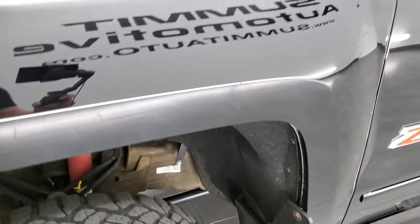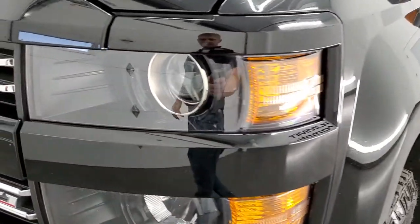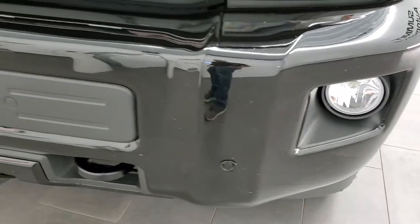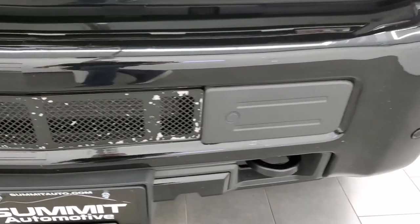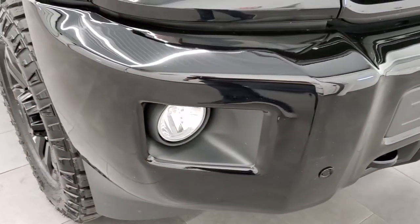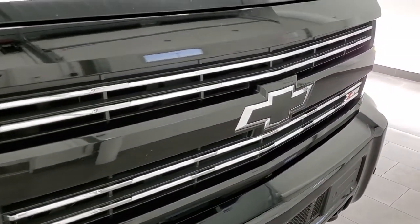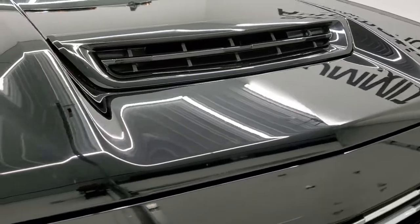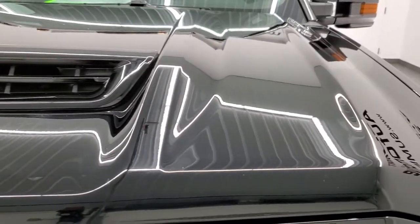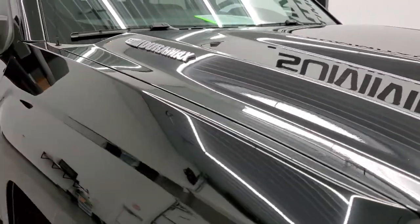Front fender is in excellent shape — I didn't see any dents or dings on there. This one does come with the projector lamp headlamps. Headlight lenses are nice and clear and it does have factory fog lamps. You get the painted bumpers, front bumper parking sensors — I didn't see any dents or dings on the front bumper. You get the tow hooks, the chrome trimmed grill, and this one has the functional cowl induction hood scoop. Hood is in very nice condition — I didn't see any dents or dings on there.